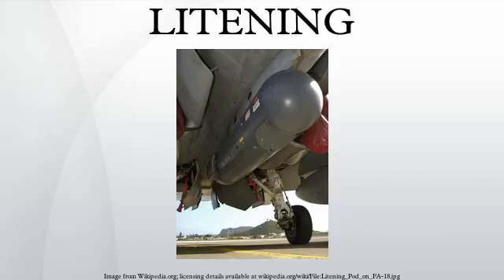Northrop Grumman and Rafael Advanced Defense Systems subsequently replaced the 320x256 FLIR with the latest technology 640x512 FLIR. This pod, known as Litening IIAT, extended the target detection range and was fielded in 2001.